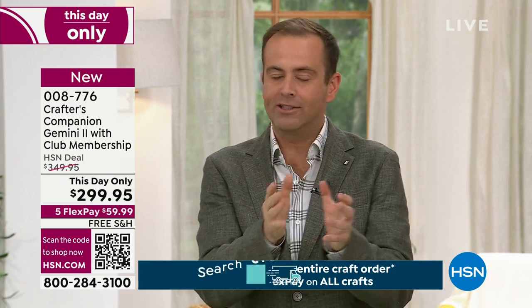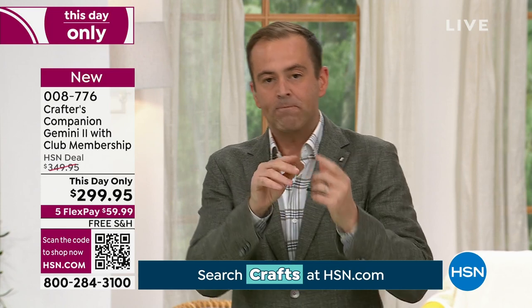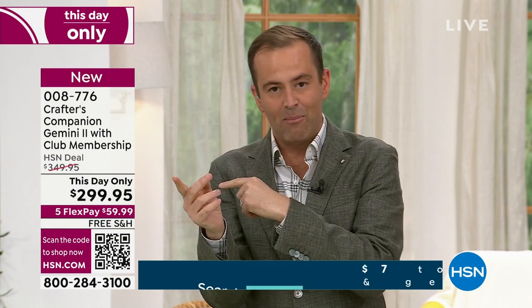We have that amazing price, free shipping and handling, and FlexPay — you get it home for less than $60. Sara always said the Gemini had the most power and pressure, and it still has that, but with so many enhancements and upgrades. We're now under 80 left before it's sold out in single purchase. The other option we have is auto-ship.